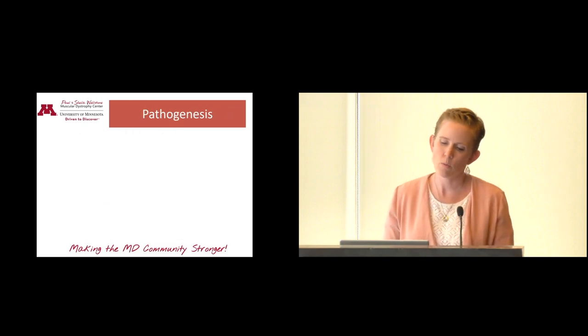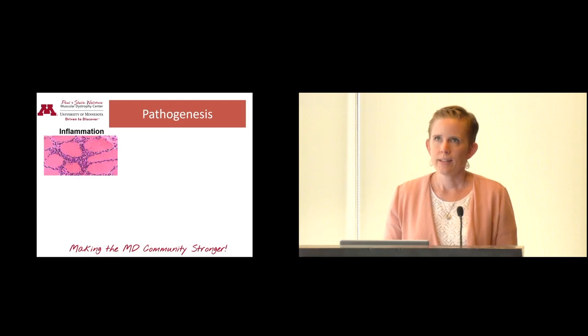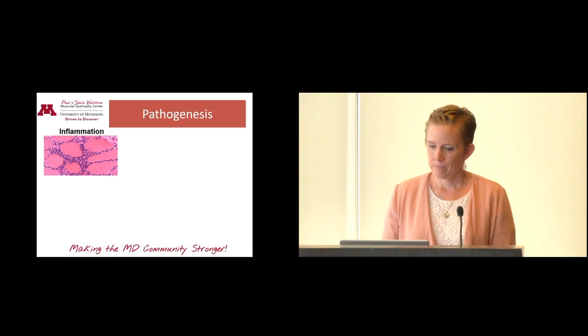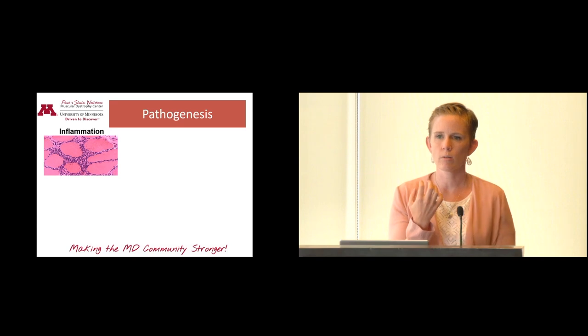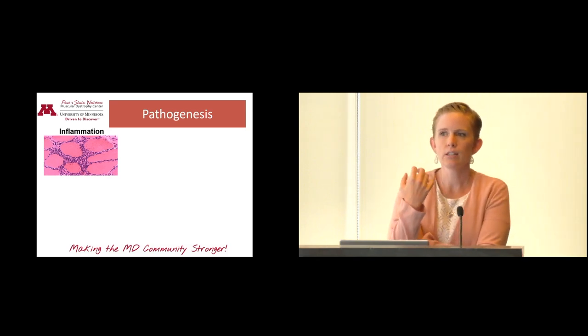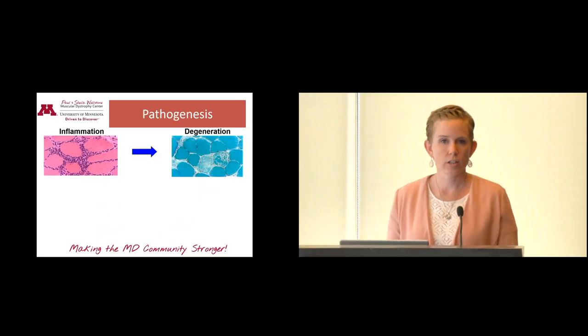Now let's talk about pathology — what happens in somebody with Duchenne or Becker who is exercising or overworking their muscles. Say that apple became a bowling ball and they're repeatedly doing that motion with a much heavier object. During an eccentric contraction — slowly lowering that bowling ball — all the proteins are working so hard to hold on, but not doing it properly, so the muscle gets small tears. This results in inflammation as the body responds, saying something's going on and muscles need help. That inflammation can cause degeneration.